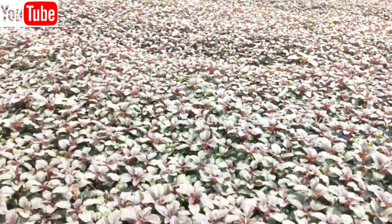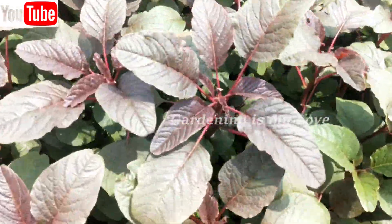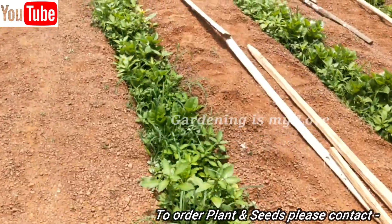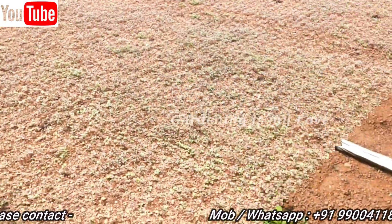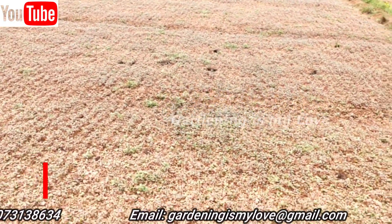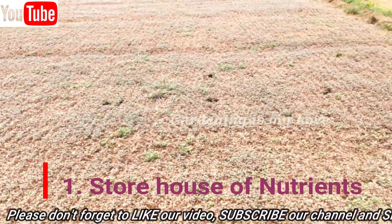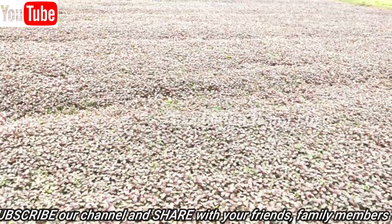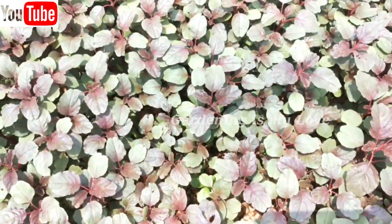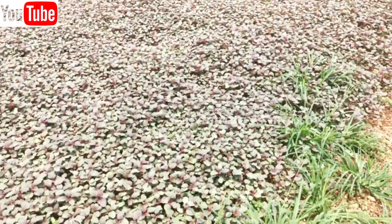Now let me come to the health benefits of Amaranth leaves. It is less favorite relative to spinach, but Amaranth leaves are much superior to most greens because they are the powerhouse of nutrients. Firstly, Amaranth is a storehouse of nutrients. Amaranth leaves are a source of essential phytonutrients and antioxidants which help to reduce inflammation in the body and provide an extra boost of nutrition to one's health.